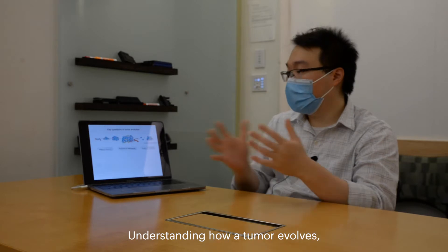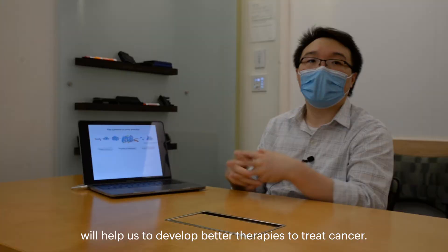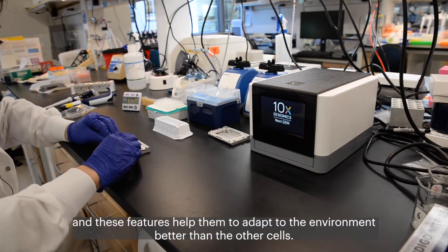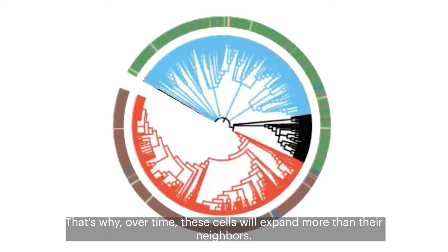Understanding how a tumor evolves from this early stage to this late aggressive stage will help us to develop better therapies to treat cancer. The mutations give tumors certain features, and these features help them to adapt to the environment better than other cells. That's why over time these cells will expand more than their neighbors.